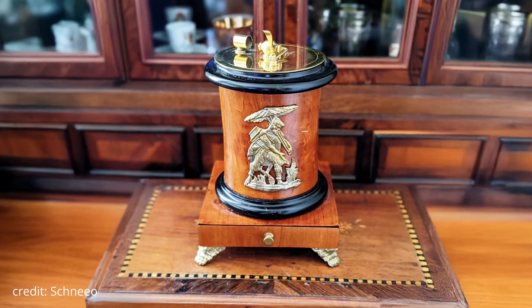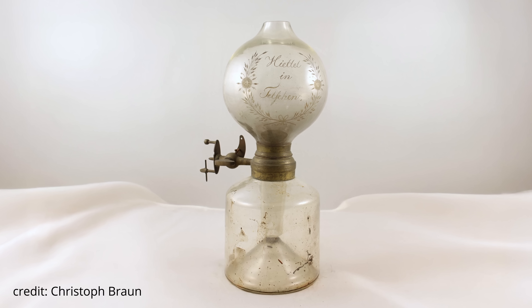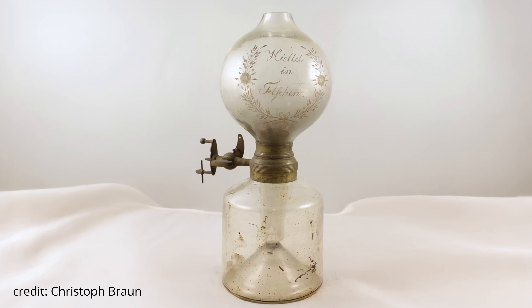But when a German chemist started making this device in 1823, thousands of people bought it and put it in their homes. Three years later, it was obsolete. This is the story of Döbereiner's lamp.